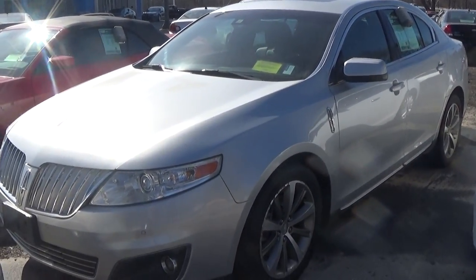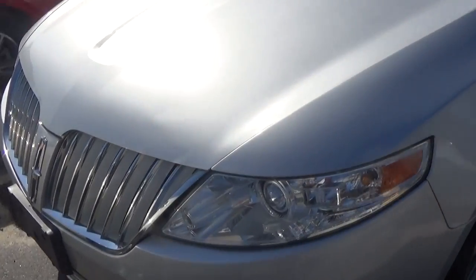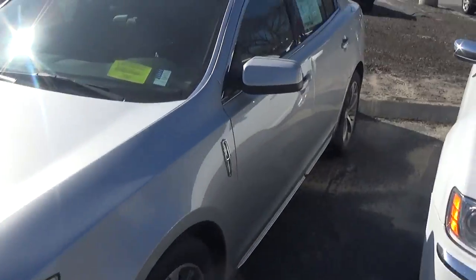Hey guys, here I have this 2009 Lincoln MKS 3.7 front wheel drive. You have projector front headlamps and fog lamps. I really like the design on these — they look very nice.